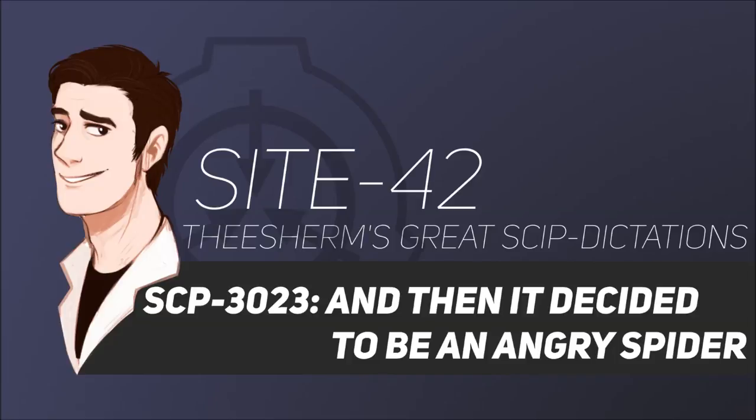Phone calls and internet traffic in SCP-3023's active region are to be monitored closely for mention of events correlated to SCP-3023 activity. Should SCP-3023 activity be confirmed, Mobile Task Force Alpha-21 must immediately be dispatched to the location.